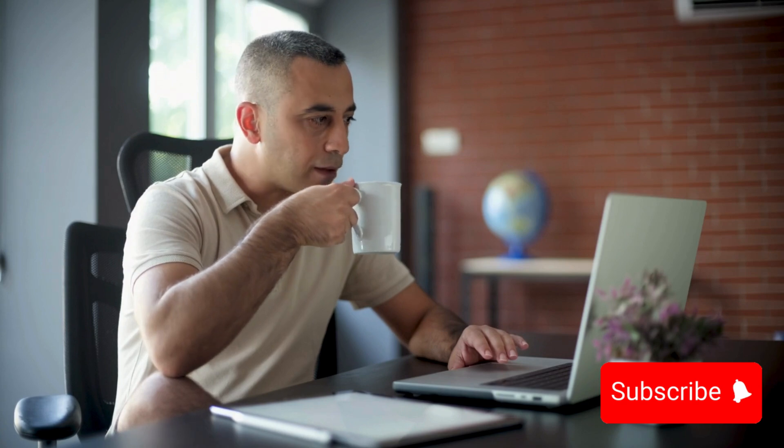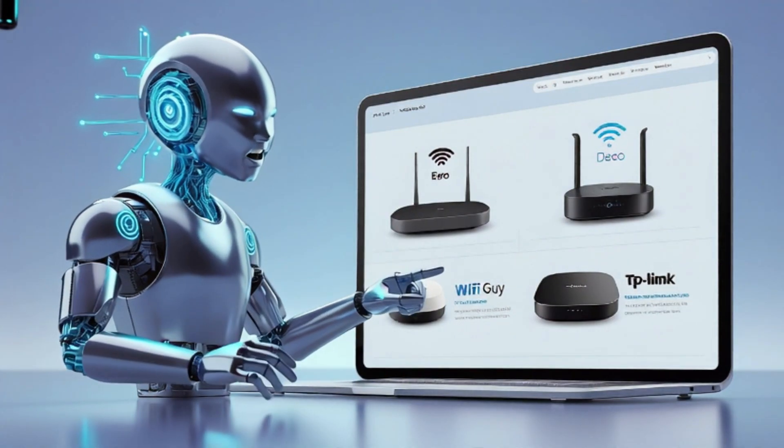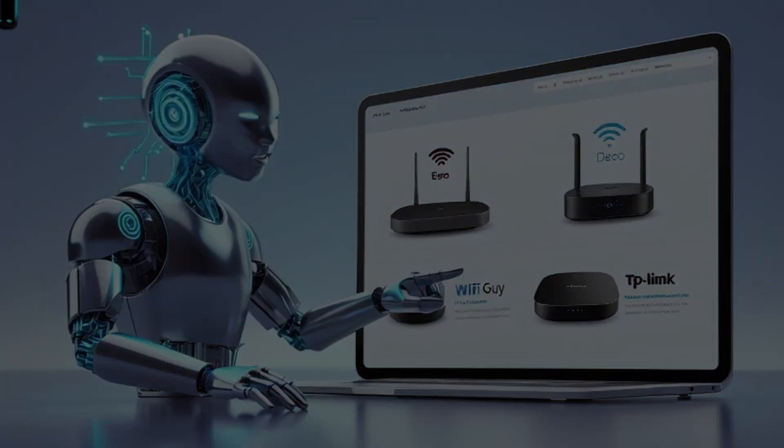If this video helped, give it a like and share it with someone struggling with slow Wi-Fi. Please subscribe for more no-nonsense tech advice. Remember, I'm the Wi-Fi guy and I like to make tech make sense.